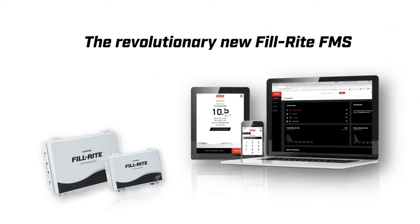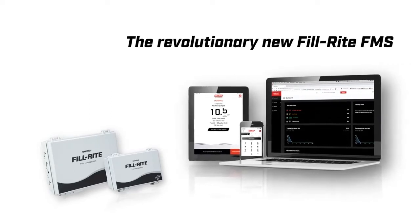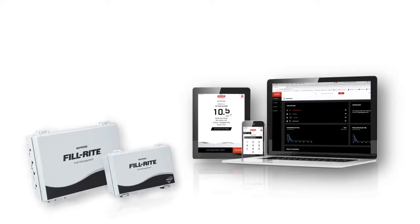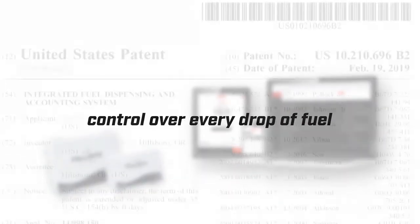The revolutionary new PhilRite FMS leverages the power of equipment you already have — your computer and your driver's smartphones — to deliver an FMS with unprecedented capabilities and flexibility, reducing the need to buy expensive hardware and giving you control over every drop of fuel at every tank at every filling site.